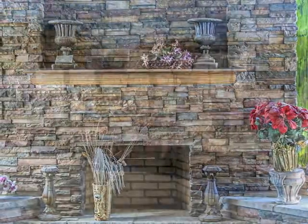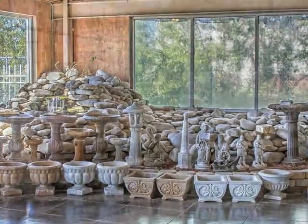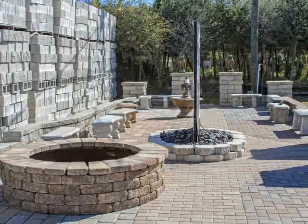From topsoil, to ready-mix concrete, to trowels and masonry tools, to our incredible selection of decorative rock and mulch, you'll love what we have to offer.